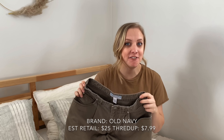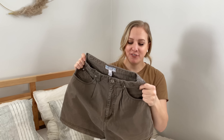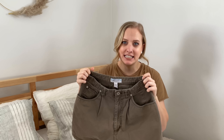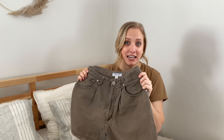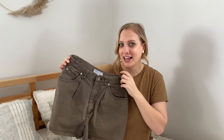The next thing I got are these Old Navy shorts. Their estimated original cost is $25 and I got them for $7.99. They're this fun khaki army green color — they have like hiking adventure vibes, which I'm very into. They have a really nice cinched-in waist. I also think they're older Old Navy — the tag has a vintage Old Navy feel, which I think is so fun that you can find pieces like that on ThredUp. Just a really fun, affordable pair of shorts for the summer.